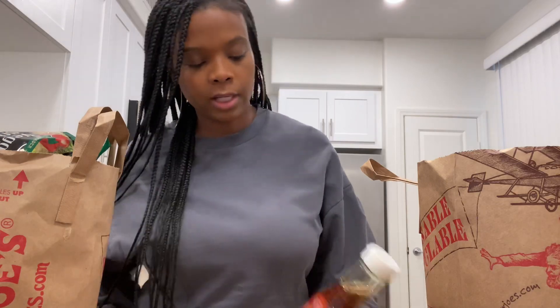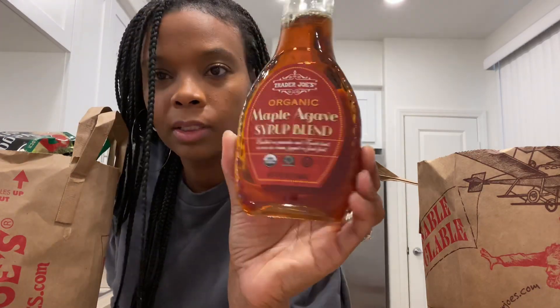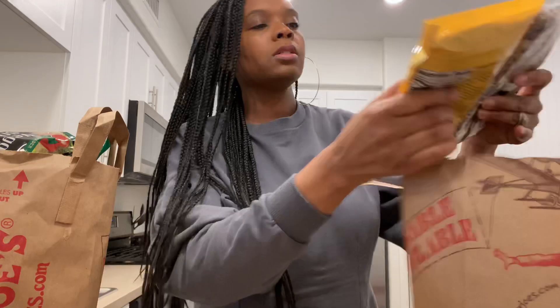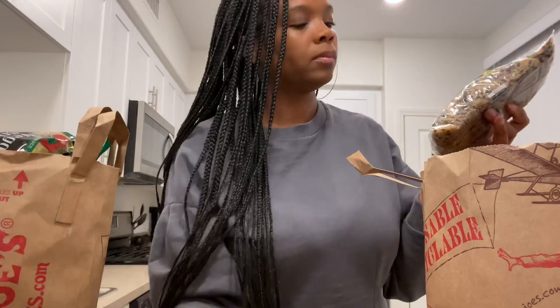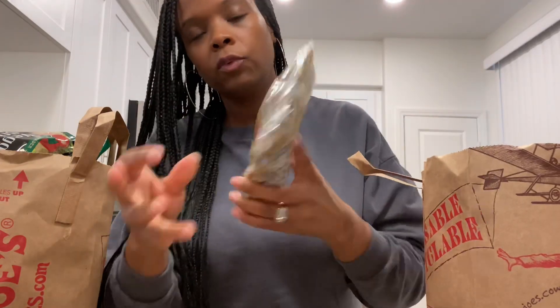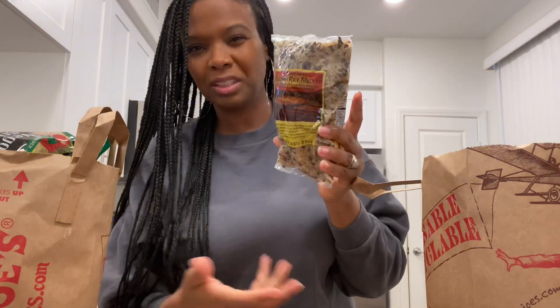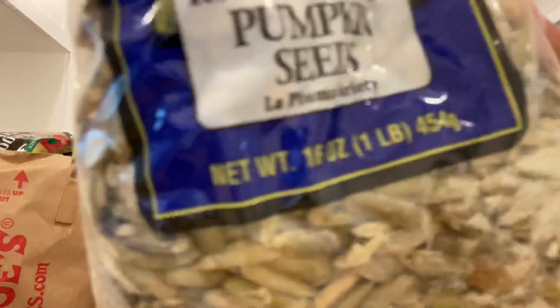I also got some syrup — it's a maple agave syrup that smells really good, so we'll see how that is. I got the organic white quinoa and the brown rice medley, which would probably be good with some vegetables. And I got pumpkin seeds because I love pumpkin seeds.